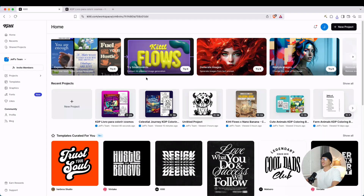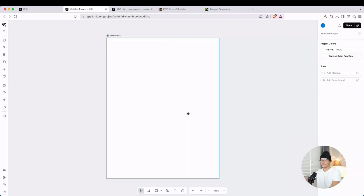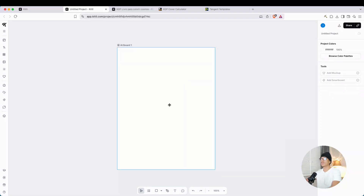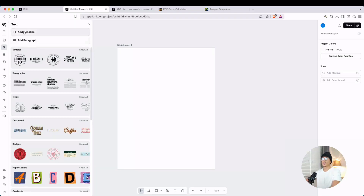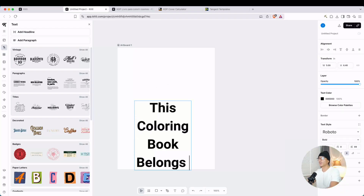Now if we go back to Kittle's homepage, we're going to create a new project. For this book, since it's going to have bleed — I noticed the images extend to the edges of the page — it's going to be 8.625 by 11.25. Kittle doesn't let me write in 8.625, so I'll round up to 8.63, change this to 300 DPI, and then create that. Typically the first page is going to be a 'book belongs to' page, and you can easily create that with Kittle.